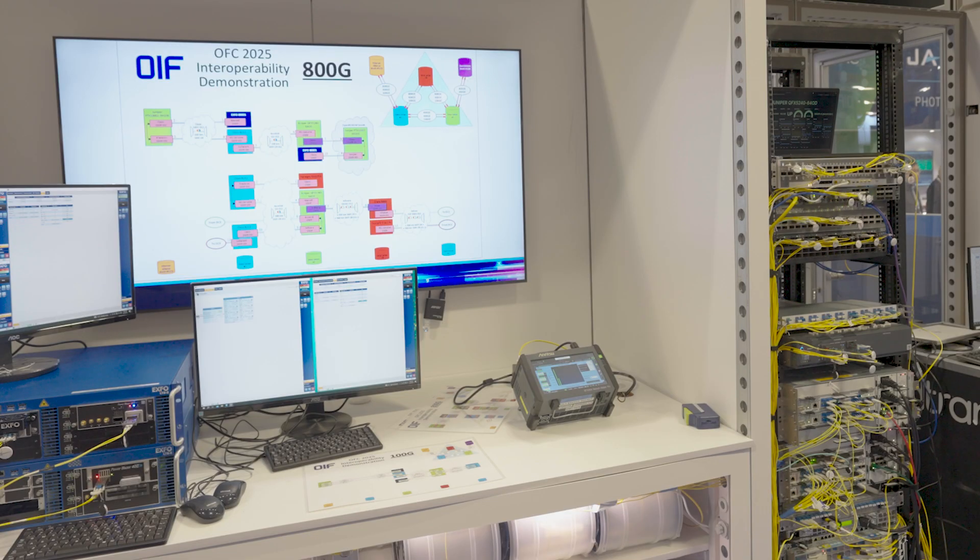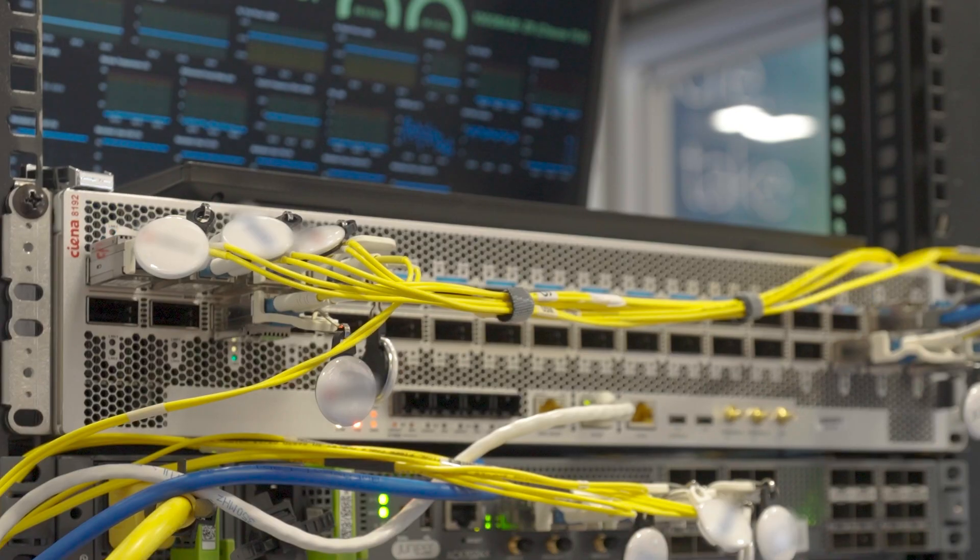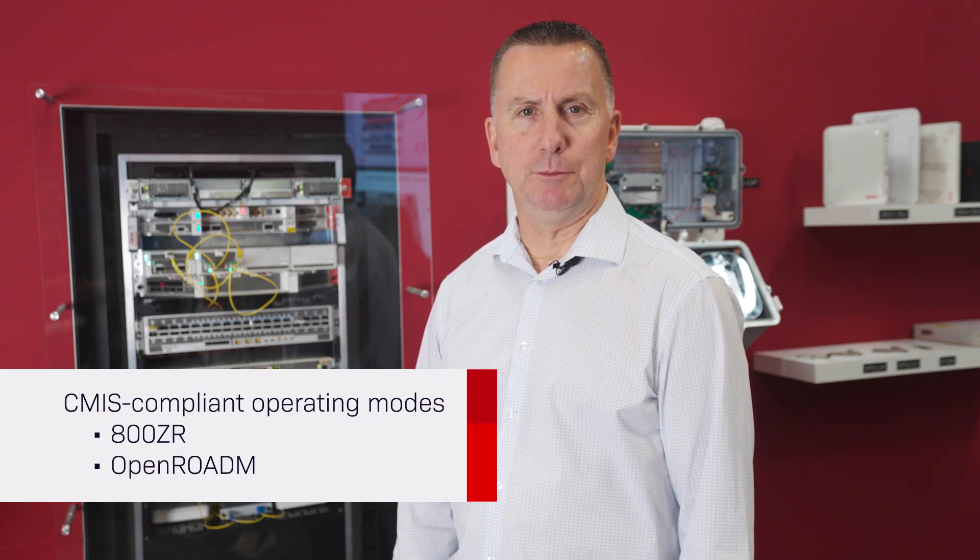As you can see, the 8192 is an integral part of the OIF multi-vendor interoperability demonstration for 800ZR. The 8192 supports a broad range of CMIS-compliant operating modes including 800ZR and OpenROADM, and many of these capabilities have been put to the test during the recent OIF plugfest ahead of this week's showcase.